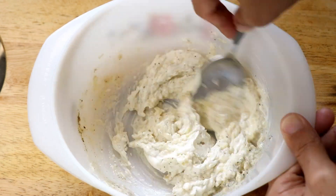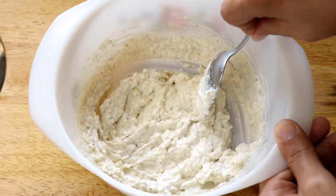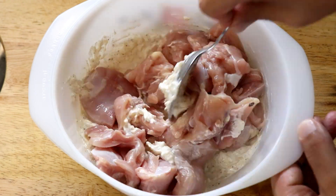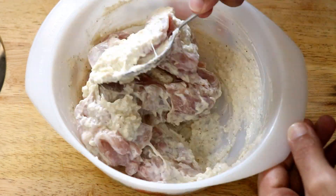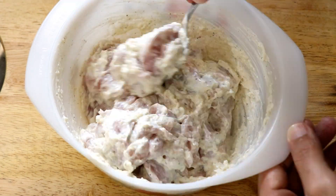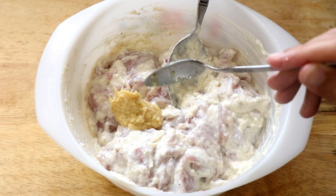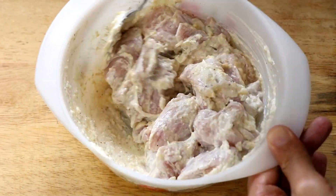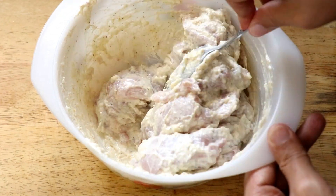You want that cheese and cream to sort of mould together and become like a paste. Then in goes the chicken, and give it all a good mix. You are going to let this marinate for at least an hour — if you can leave it overnight, even better. Now I forgot to add one of the ingredients: ginger garlic paste. So I am going to add that in, give it all a good mix, and then set it aside to marinate for at least an hour.